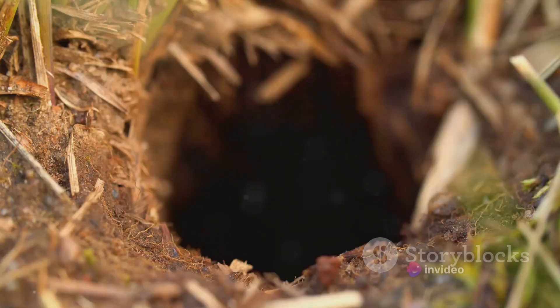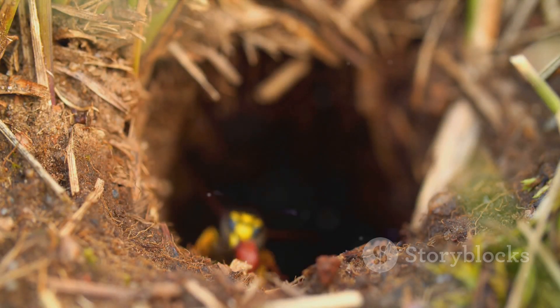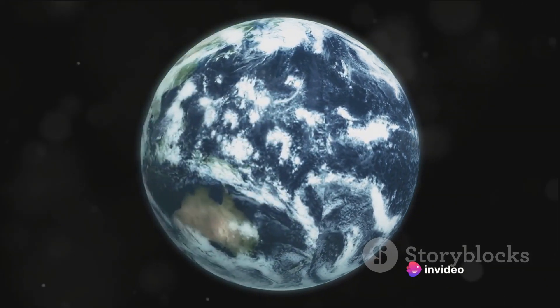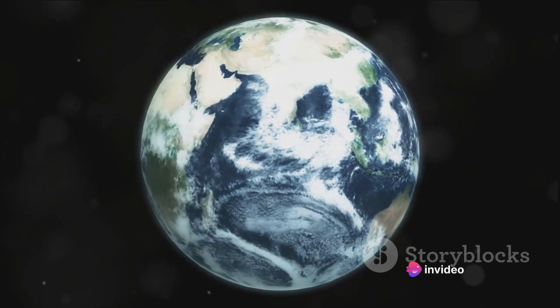Starting with the crust, the outermost shell, it's a thin layer that's riddled with voids. These voids or spaces are often filled with soil, water, or air, forming the habitats for countless organisms. But as we go deeper, the voids take on a different character.